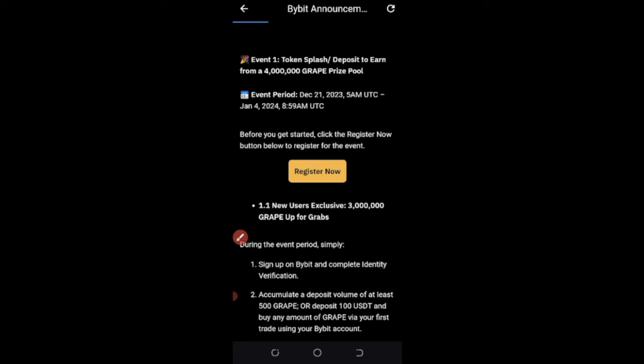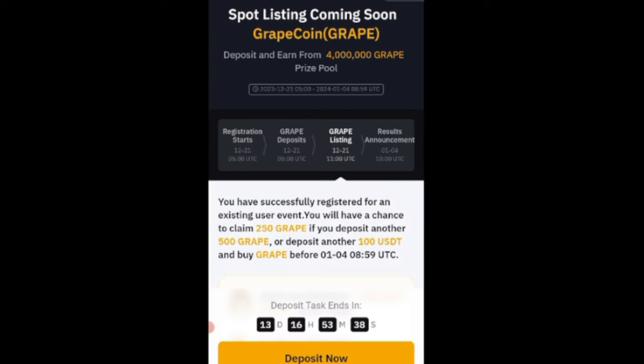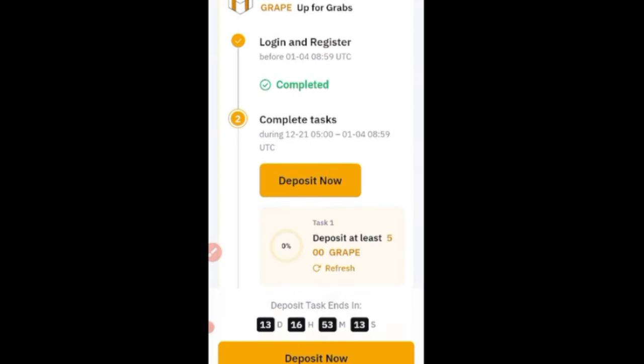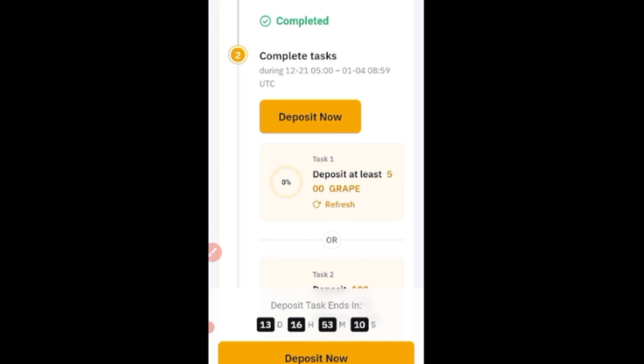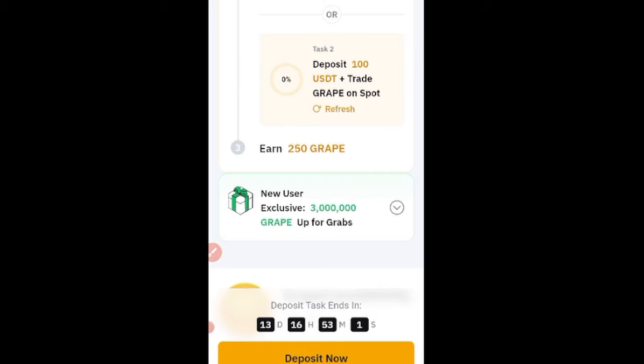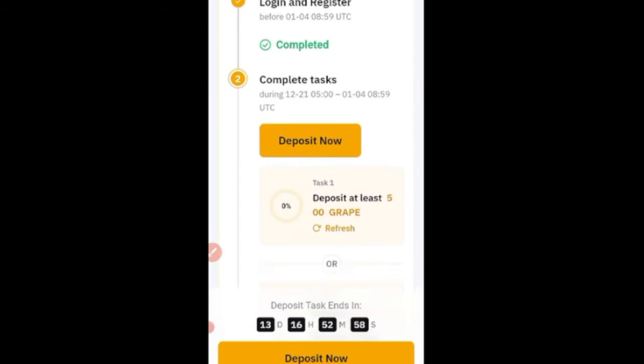Make sure you scroll down to the register now button — clicking it is what qualifies you. Once you click register, you'll see a success message from Bybit telling you that you can claim up to 250 Grape Coin if you make a deposit of 500 Grape or 100 USDT and then trade Grape. The whole campaign is just trade or make a deposit and you stand a chance to split the rewards. I have registered, and the next step is to buy Grape and deposit it, then deposit $100 to trade Grape and earn these rewards.